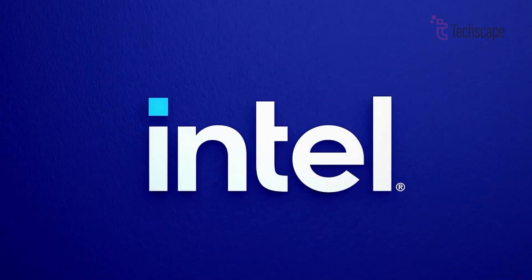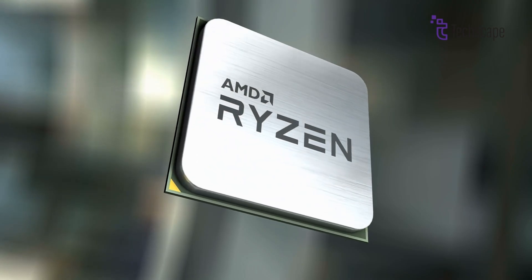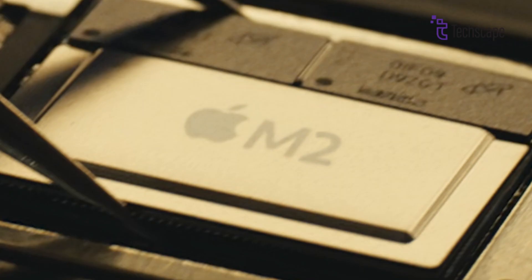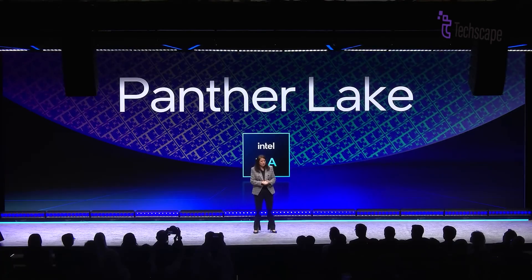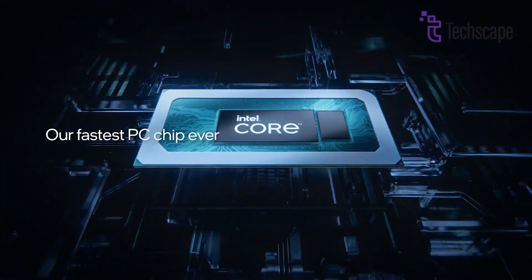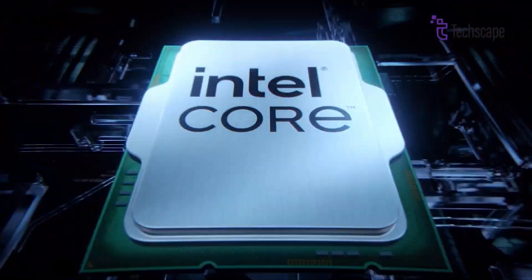Intel has been facing strong competition from AMD, Apple, and even Qualcomm. AMD is using TSMC's advanced chip-making technology to create Ryzen processors that are fast and efficient. Apple is also doing well with its M-series chips like the M2 and M3. Panther Lake is Intel's answer to this challenge. By using 18A, Intel wants to take the lead again. If everything works as promised, Panther Lake could become the best chip for laptops when it launches and help Intel win back customers and gain more market share.